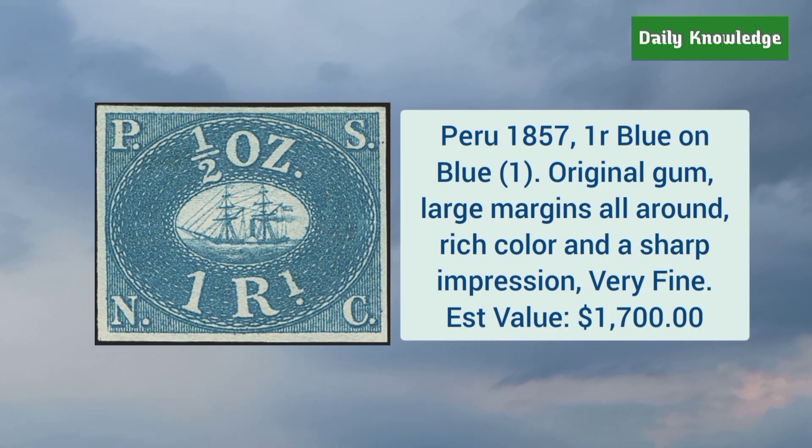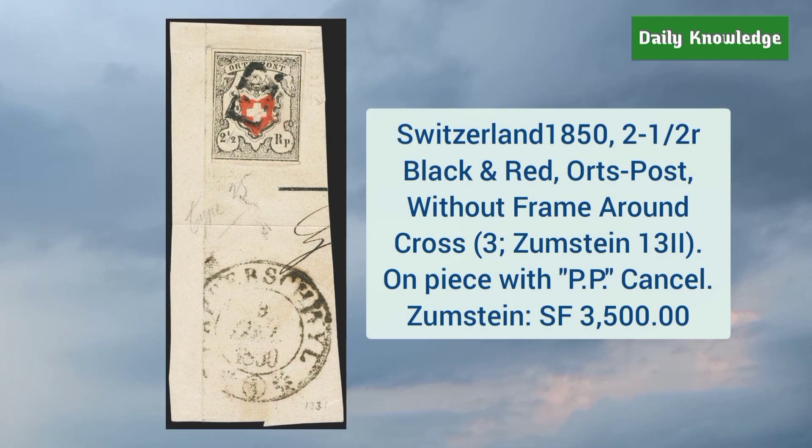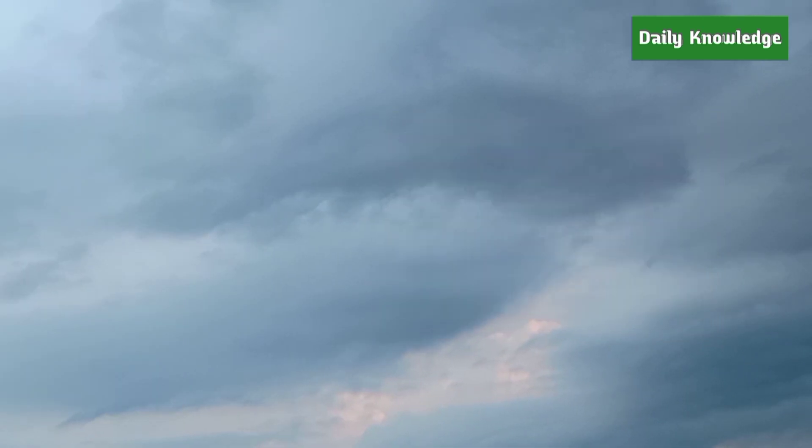Peru 1857 1R blue on blue — original gum, large margins all around, rich color, and sharp impression. Switzerland 1850 2 and a half rappen black and red, without frame around cross, and it is tied on a piece.